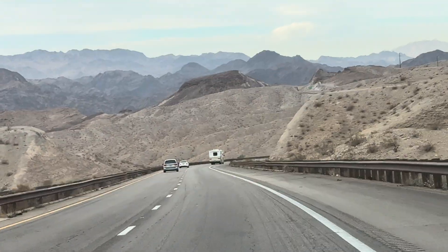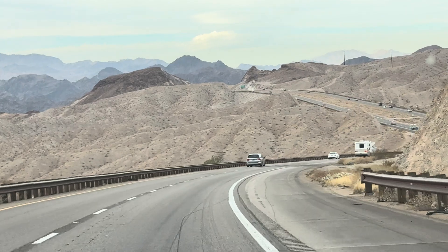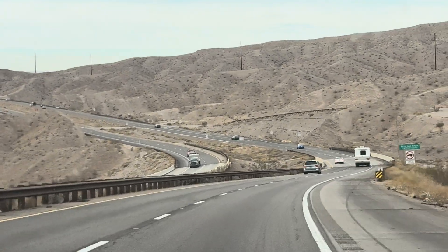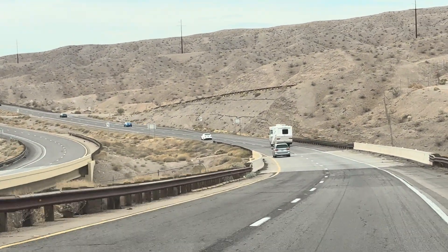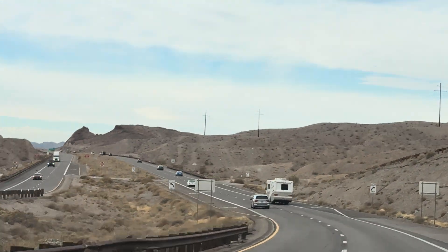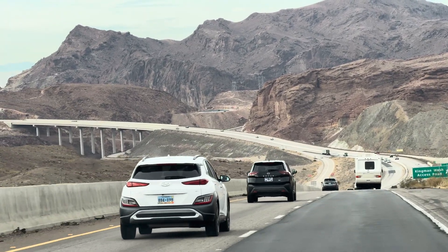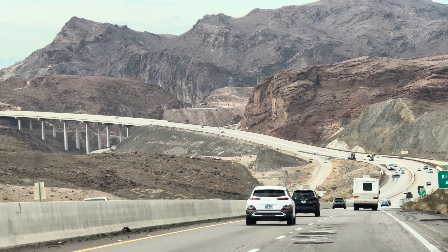There we go! Look at that bridge! It's long! Cooper Dam Visitor Center exit, 3 miles.